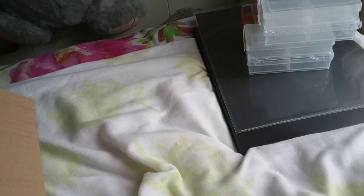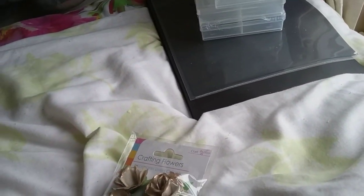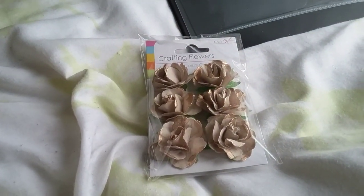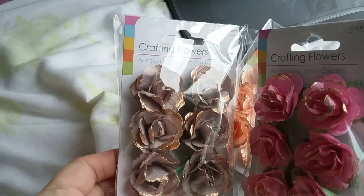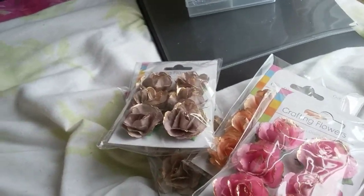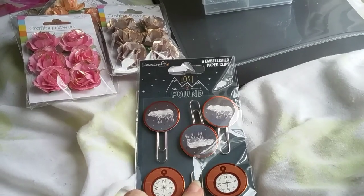Then I got these roses. I think that's the light grey and gold, then there's the orange and gold - it's lovely - the pink and gold, and the dark grey and gold. They did have more colors but they were sold out.